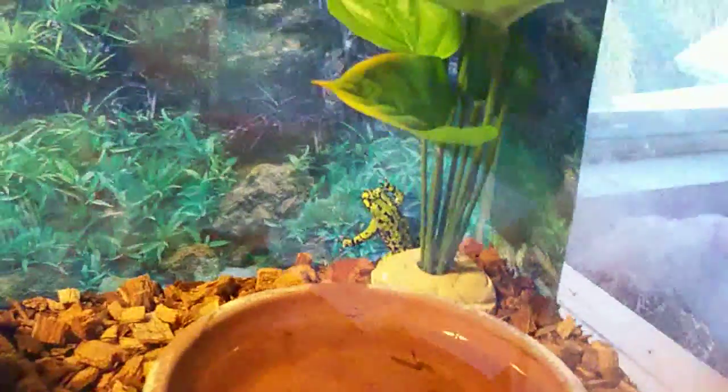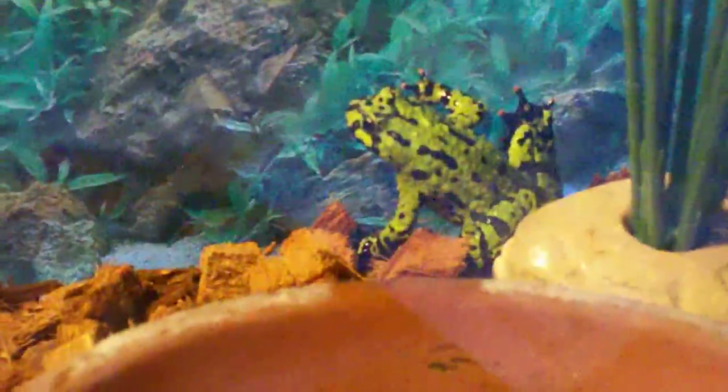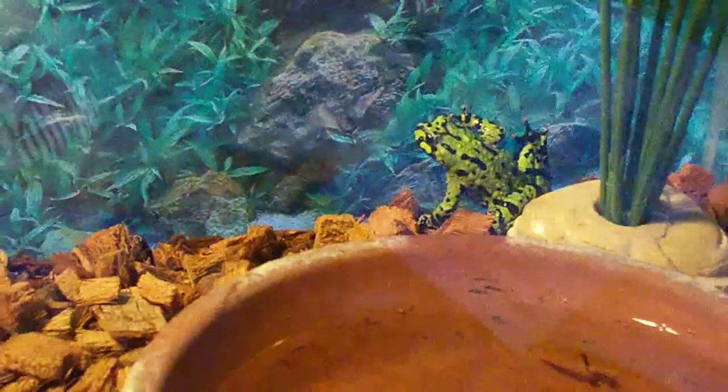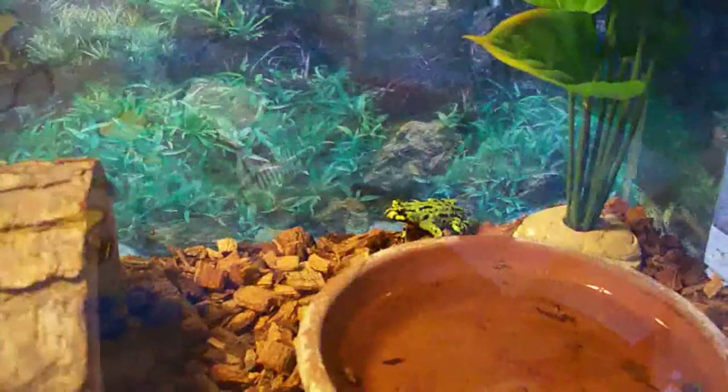Whoa, she's in the back corner. All right, that looks good. All right, she went away, she's in the back corner. It's turning, okay.